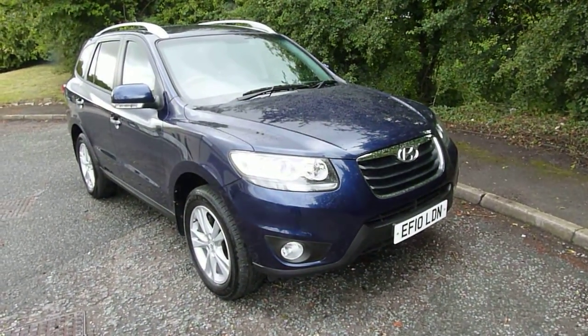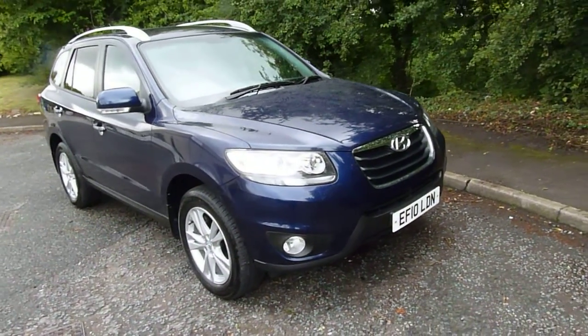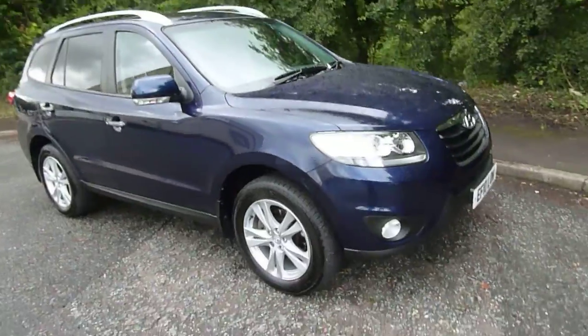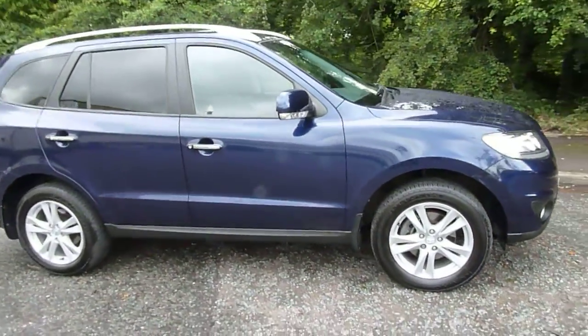Hi, welcome to JTU's Hyundai. My name is Rob. I'm just going to take you around one of our used examples of our Hyundai Santa Fe. This is the 2.2 diesel auto 7-seat model in sapphire blue.